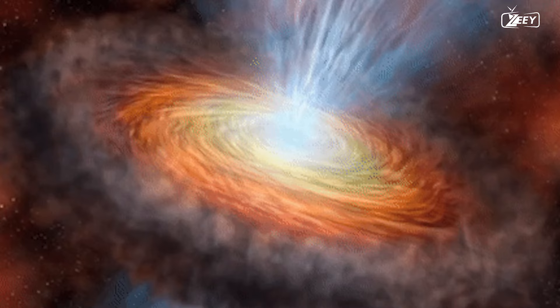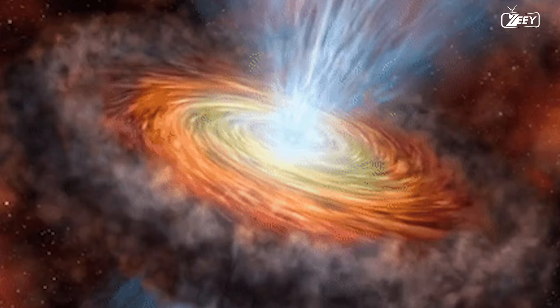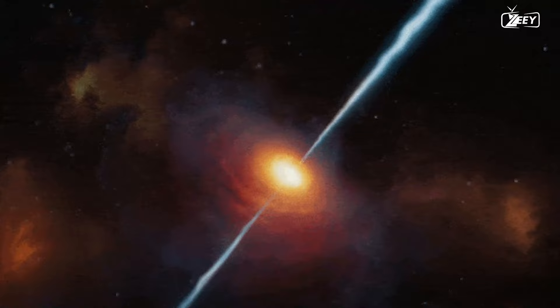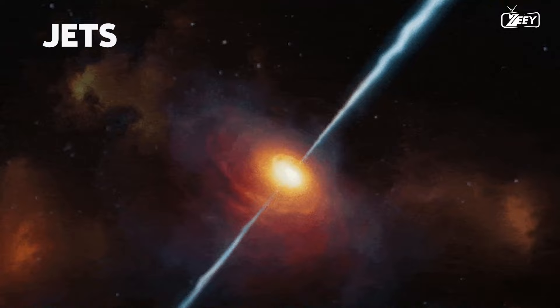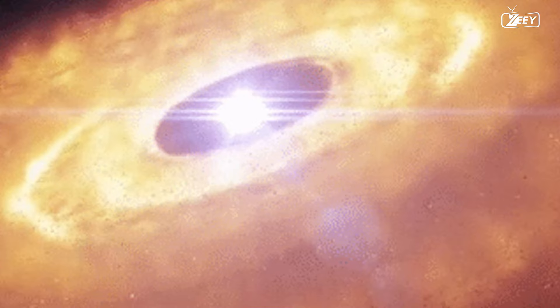While material falls into the core object and accretion disk as expected, other material is expelled from the system in both directions, perpendicular to the plane of the disk — also known as a bipolar outflow. When the materials in the bipolar outflow travel at extremely high speeds, they are referred to as jets. The mechanism behind these collimated bipolar jets is unknown, but it is thought that interaction between the accretion disk and the stellar magnetic field accelerates some of the accreting material from within a few astronomical units of the star away from the disk plane.